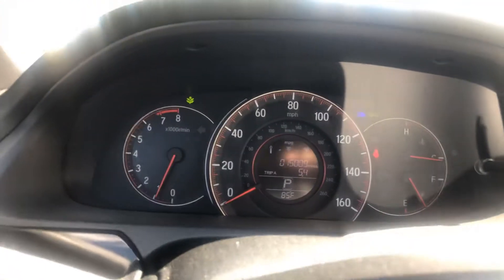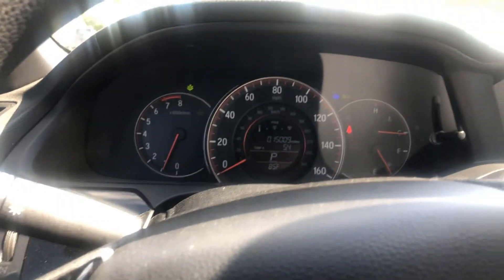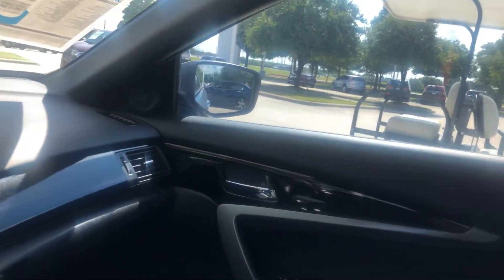It has 15,009 miles on it, and it's gorgeous. I love the coupes — they're my favorite.